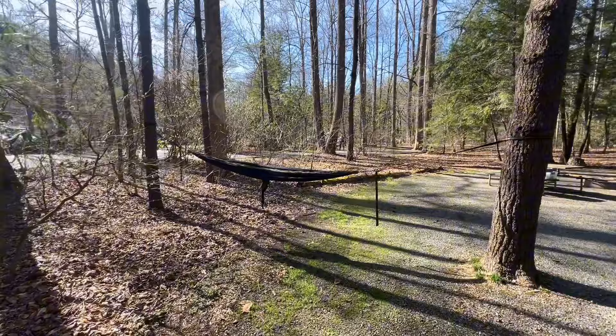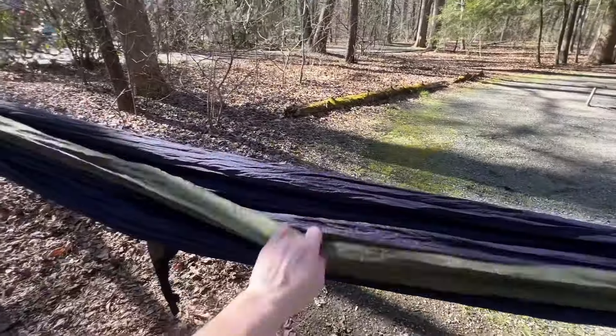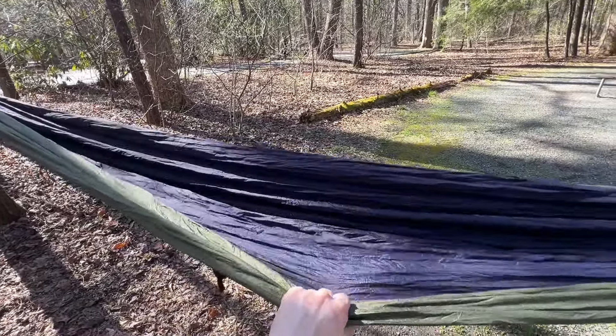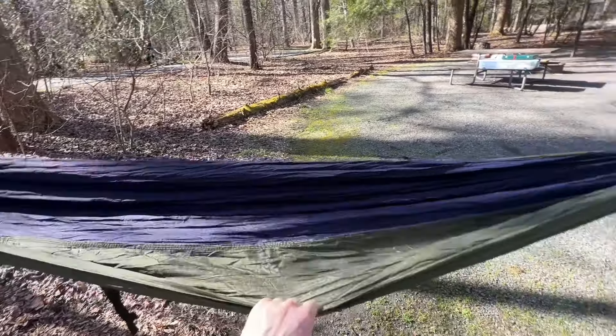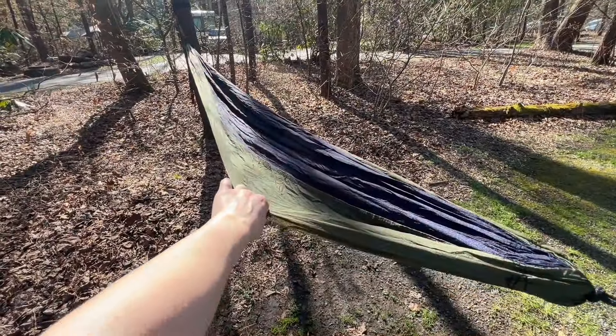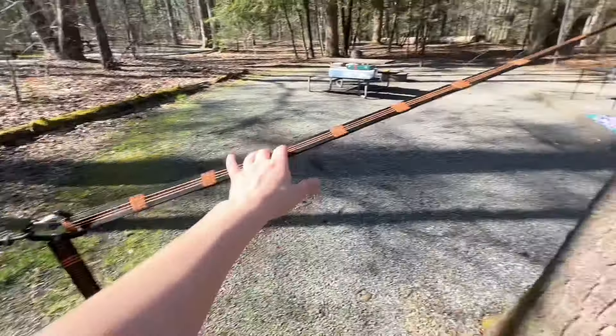We have our Eno hammock over here — this is a two-person Eno hammock. These are really nice, they're worth it. I have seen some knockoff or cheaper ones at Walmart; honestly I think they're all made the same. I've had this one for seven or eight years. These straps are a cheaper brand but they work the same way.